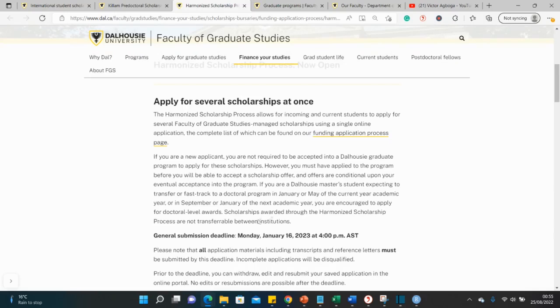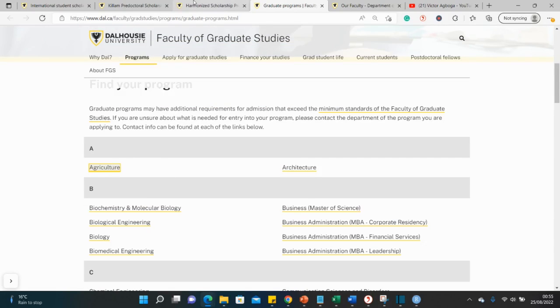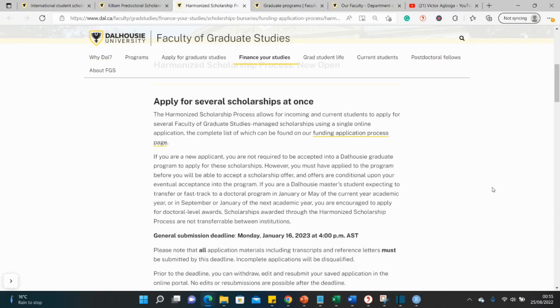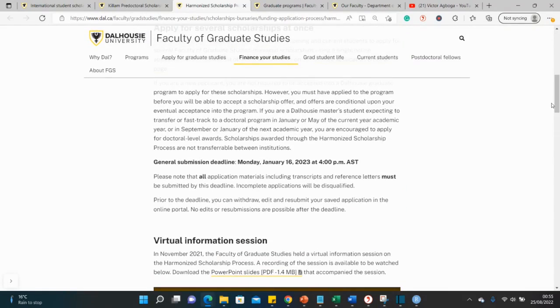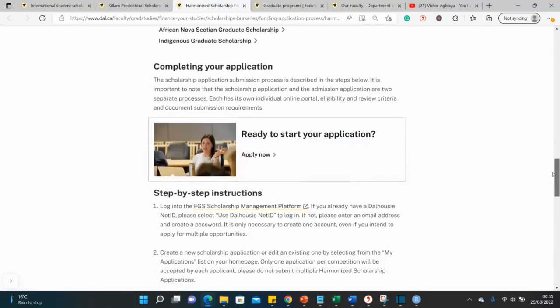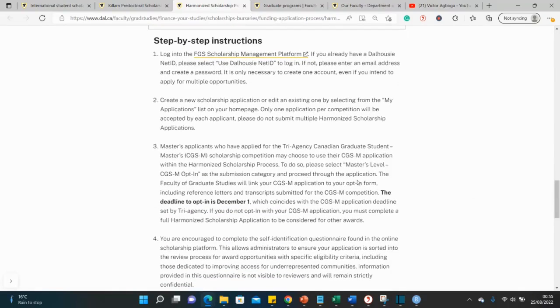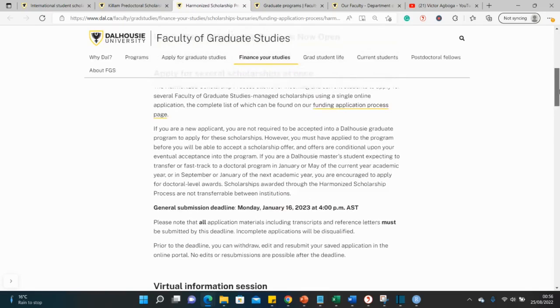This scholarship deadline may be different from your course application deadline, so be mindful of both and plan accordingly. The documents required are usually the same ones you submit for your regular graduate application. The page specifies a step-by-step process on how to apply — I'll click on this to show you the variety of funding available.